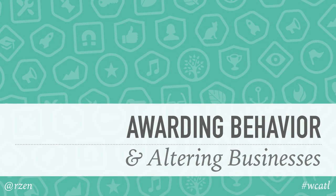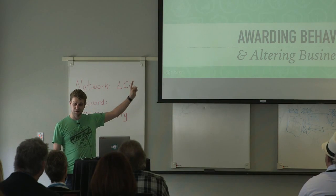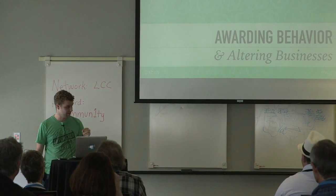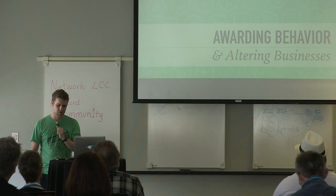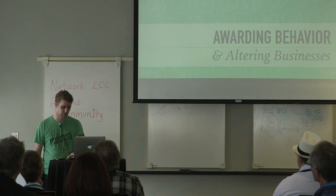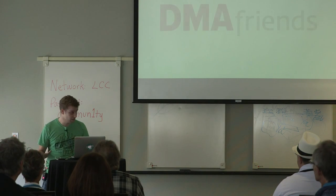We're going to talk about awarding behavior and altering businesses. It's because of the first part that I get to talk about the second part, which is very cool stuff. I'm going to start off with a video — the first time I've ever tried to do this in a slide — so it may or may not work. We'll see.